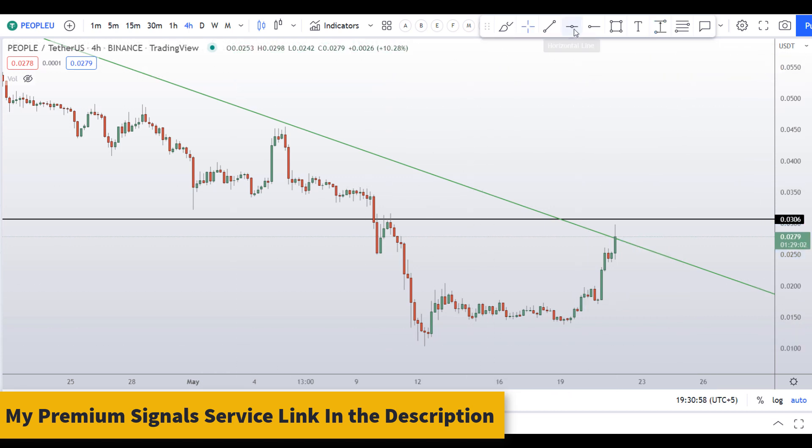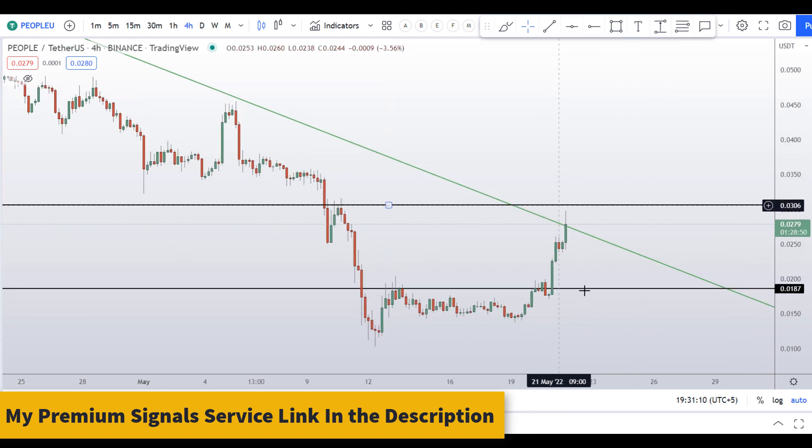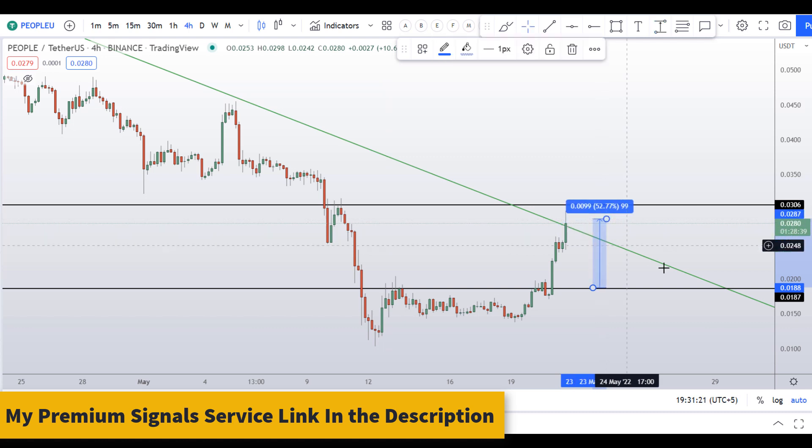If you want to buy this coin based on your own reasons — I wouldn't buy it, I would rather initiate a sell — but if you still want to buy, this is the level to go long. However, I wouldn't advise it because of the overall momentum and sentiment. If you do take a long from here, your target should be the recent high, which can give you around 52 percent gains.